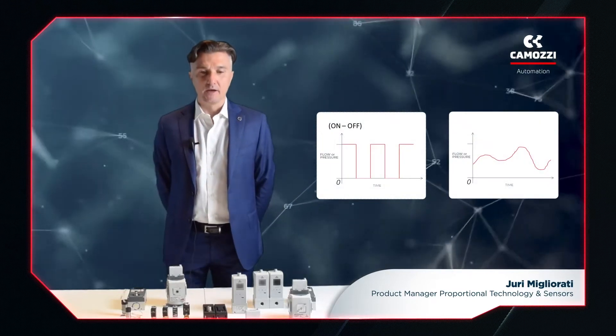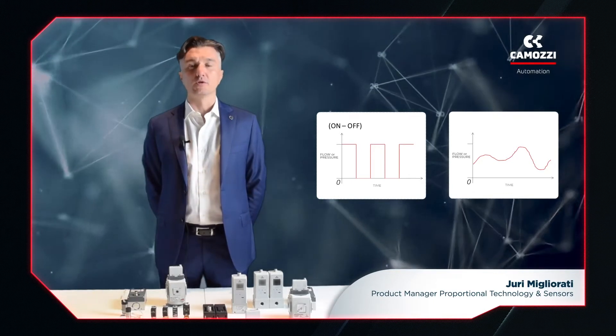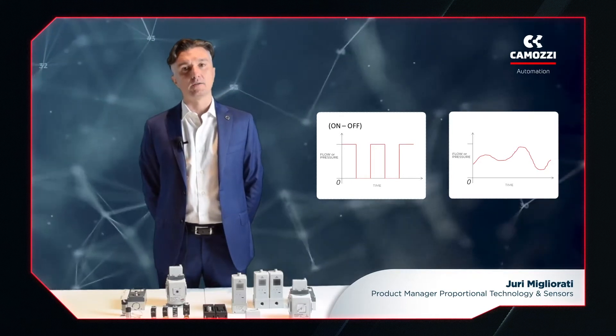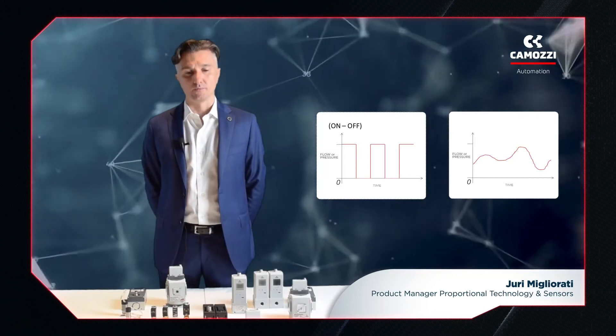What is Proportional Technology? It's an operating principle in which the components do not work in on-off mode, but proportionally. Therefore, they are able to modulate the quantity of airflow they control.